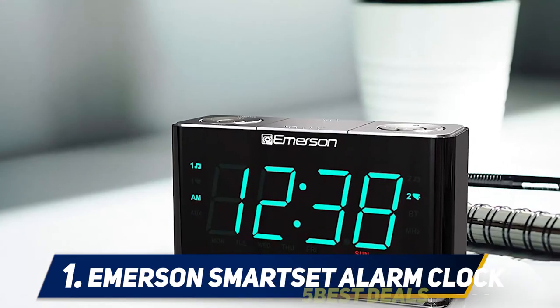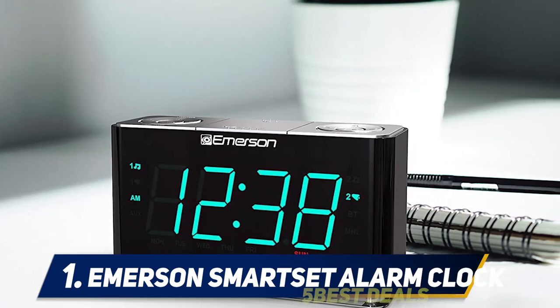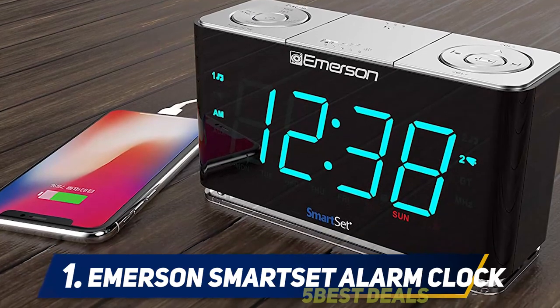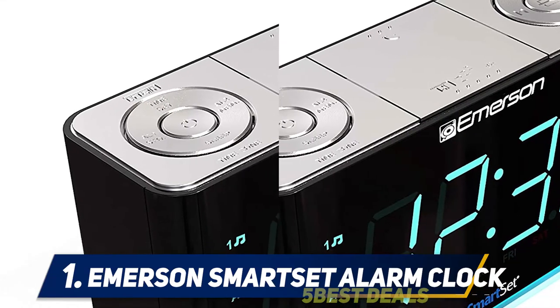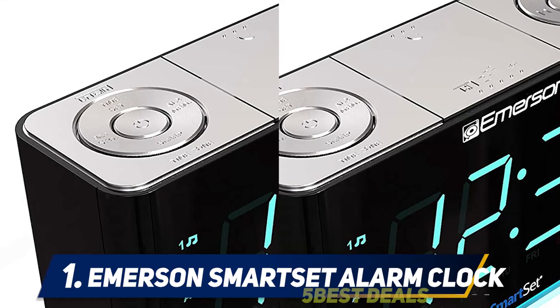The time and date are set automatically after selecting the correct time zone. The buzzer is a gradual beeping alarm sound that gets loud enough to wake up even heavy sleepers. You can also wake up to your favorite FM radio station that gradually increases in volume. While it includes a Bluetooth speaker, it unfortunately doesn't have the option to wake up to your own music.